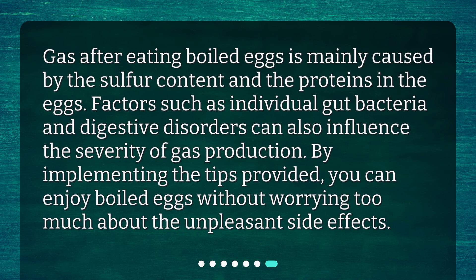Gas after eating boiled eggs is mainly caused by the sulfur content and the proteins in the eggs. Factors such as individual gut bacteria and digestive disorders can also influence the severity of gas production. By implementing the tips provided, you can enjoy boiled eggs without worrying too much about the unpleasant side effects.